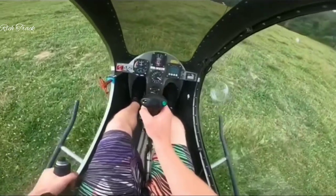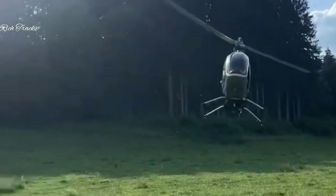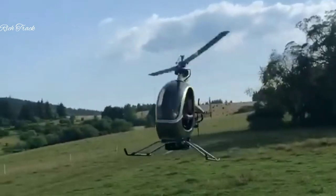Most cars weigh more than the XE's 298 pounds (135 kilograms), which is less than its maximum gross weight with the pilot of 610 pounds (276 kilograms).